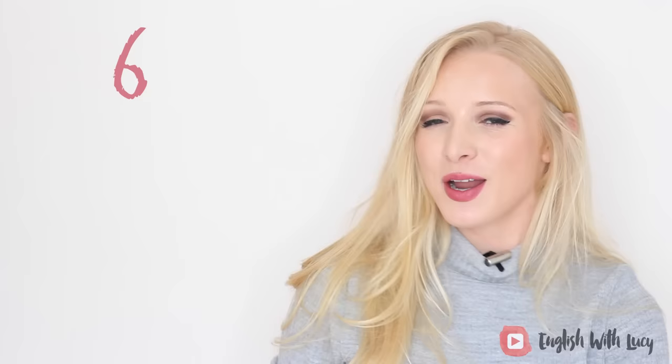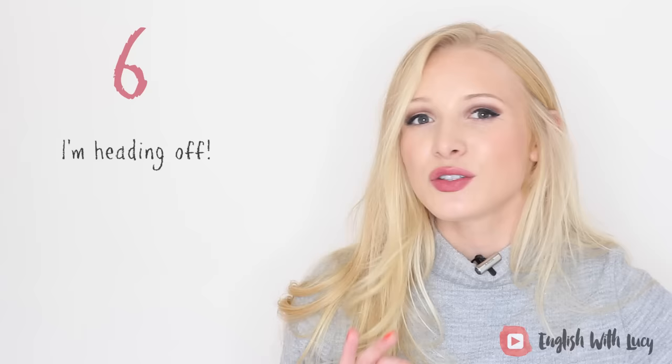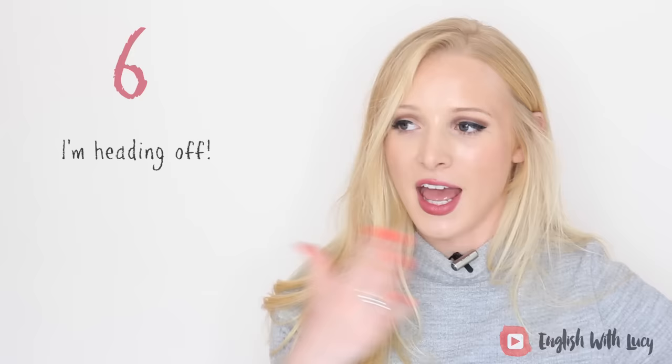Number six is a little bit more advanced — you will look really good if you use this around a native speaker. This one is 'I'm heading off.' This is a good way to start to leave an event that you don't want to be at anymore. To head off is a phrasal verb meaning to begin to leave. Saying 'I'm heading off, I'll see you soon' is a great way to start the goodbye process, which can be a little lengthy. A shortened version, number seven, is just 'I'm off' — very casual.